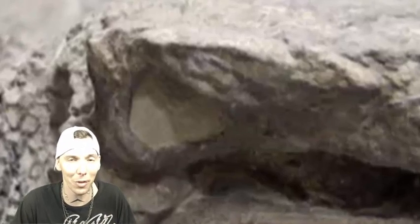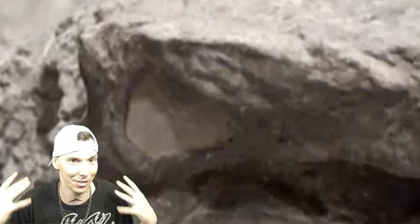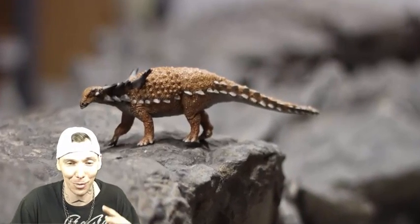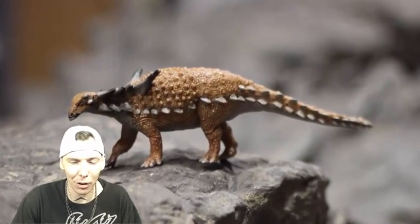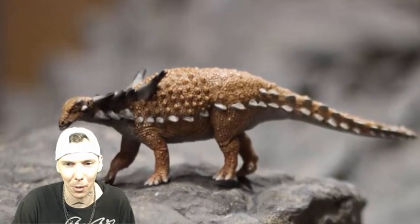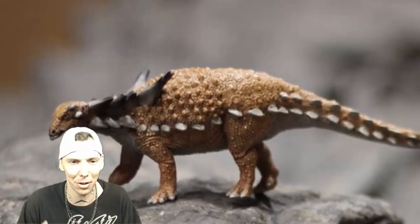I'm talking like everything on this thing is perfectly preserved, so you get to see what the actual dinosaur looks like — not just its bones, but its skin and everything. The whole dinosaur is perfectly frozen in time. I guess it's like one of these armored dinosaurs, the nodosaur or whatever. It's a billion to one odds of finding a complete dinosaur this well preserved.